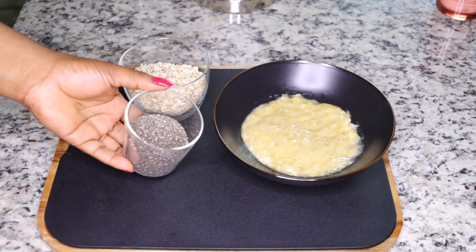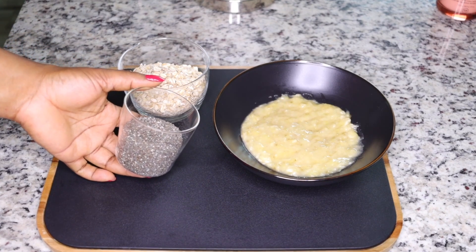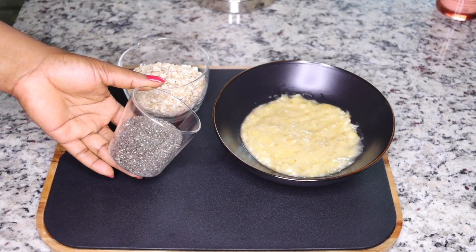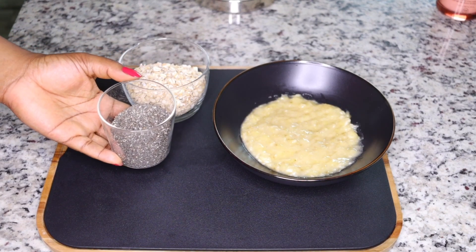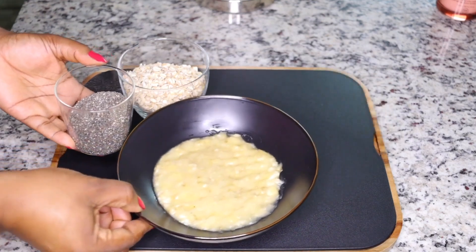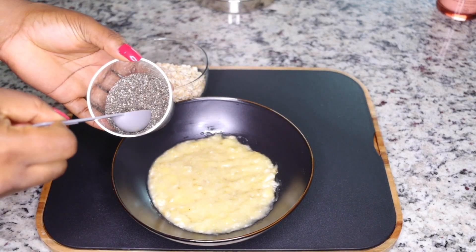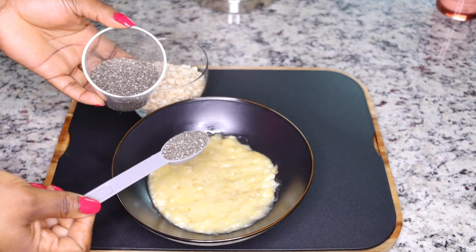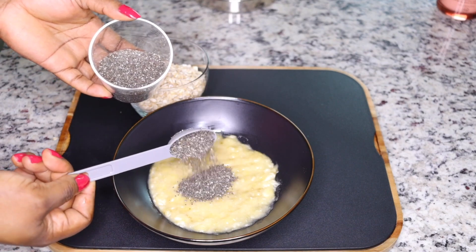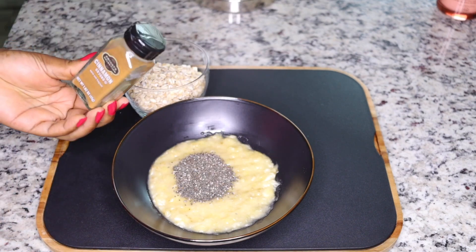The third very powerful ingredient is chia seed. Get yourself some chia seed — this boosts metabolism and is also a very powerful dietary fiber to help you with fat burning. A little goes a long way. I've shared a lot of recipes with chia seed because I consume them a lot. They are so healthy and facilitate fast fat burning. Add in one tablespoon of chia seed.